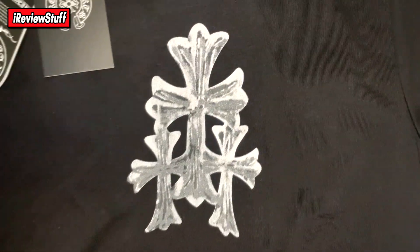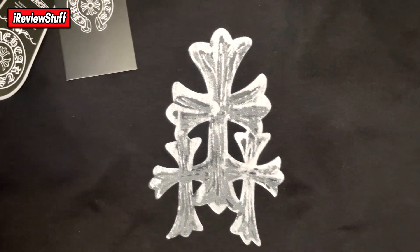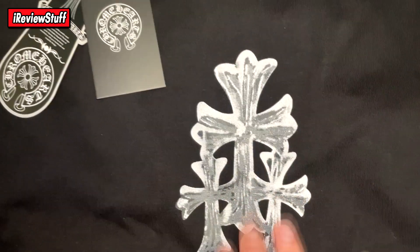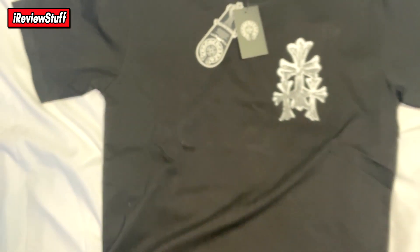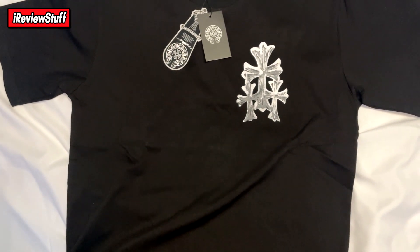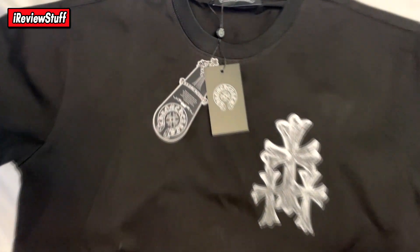Here is the front — you've got a little design on the chest, just three crosses in the Chrome Hearts style, printed on there. The print feels really good and like it's going to last; it doesn't feel cheap at all. In terms of flaws, I haven't really seen anything. Sometimes you might find loose threads — that's normal, just cut them off and go about your day.